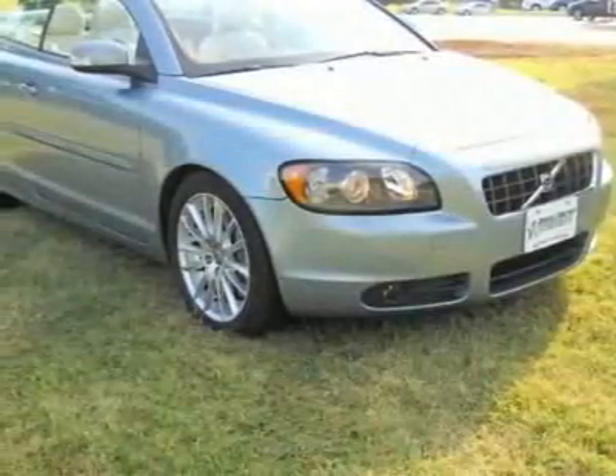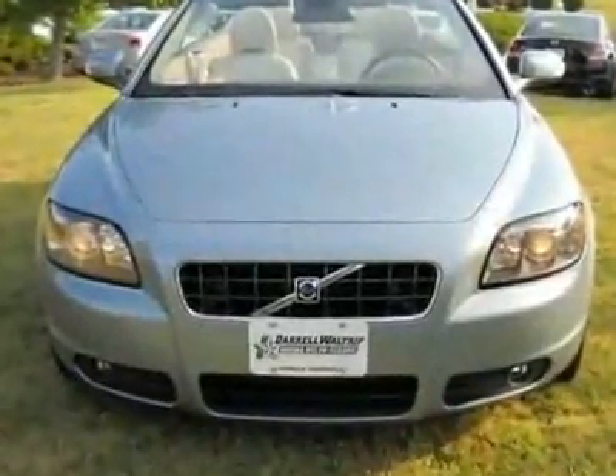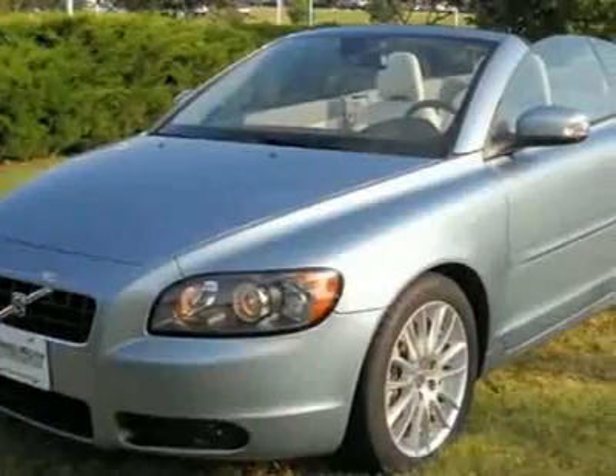Look at this certified pre-owned 2009 Volvo C70 T5. Carfax has certified this C70 as having one owner. The C70 has just under 33,500 miles.